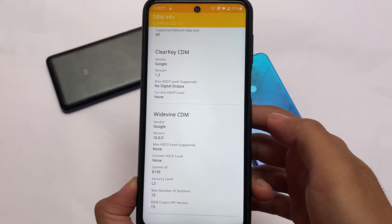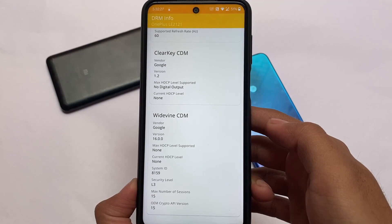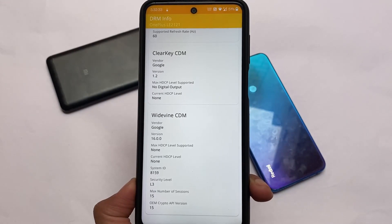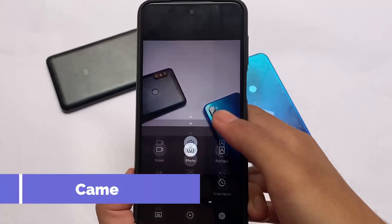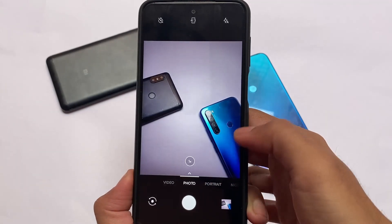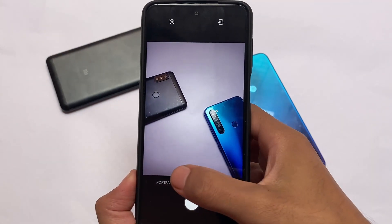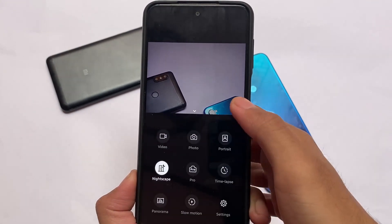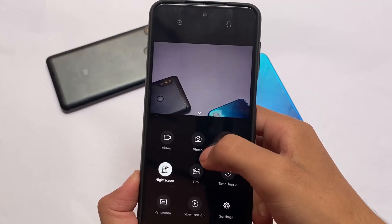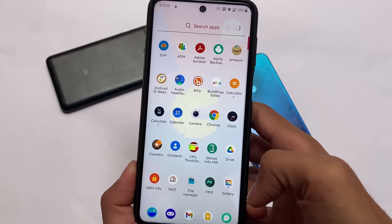My device is showing as OnePlus LE2121 and the device security level is L3, which means no L1 support. I haven't installed firmware — maybe after installing firmware you might get L1, but for me right now it's not there. Regarding the camera: the OnePlus camera is already installed, but some features like portrait mode are not working — it force-closes the camera app after a few seconds.